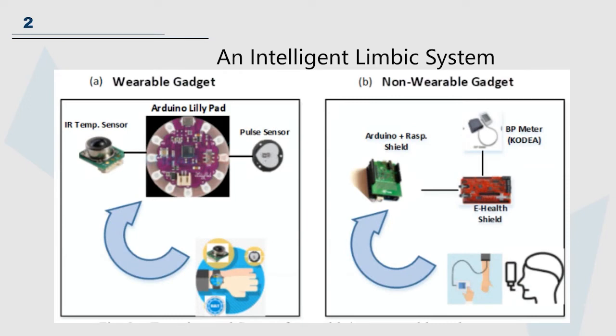An intelligent limbic system is composed of a wearable module and a non-wearable module. The non-wearable module can be placed in a public place, and the wearable module can be used to detect the wearer's temperature. When suspected cases appear in public places, or suspected cases go to public places, the two modules will alert each other.